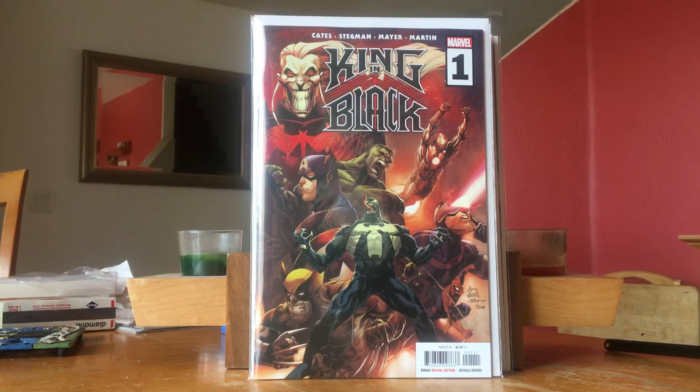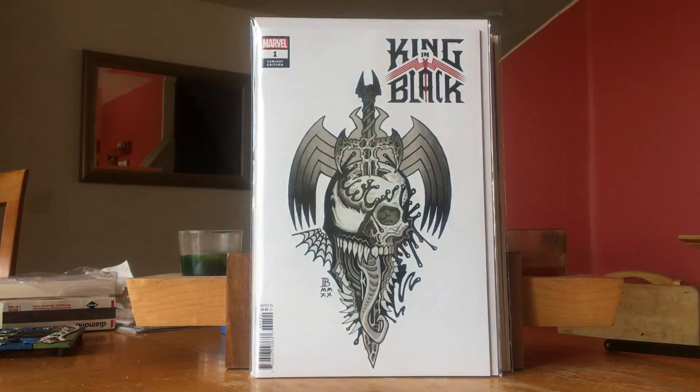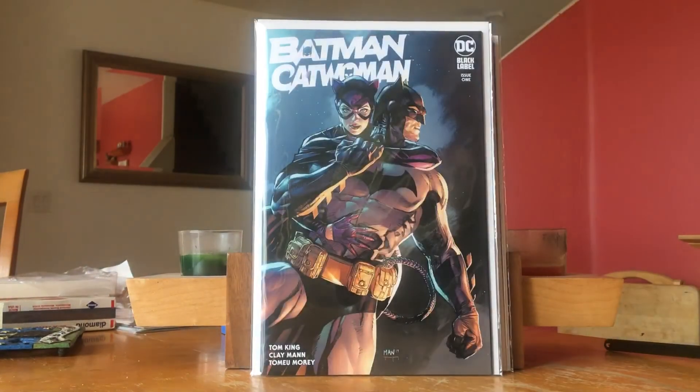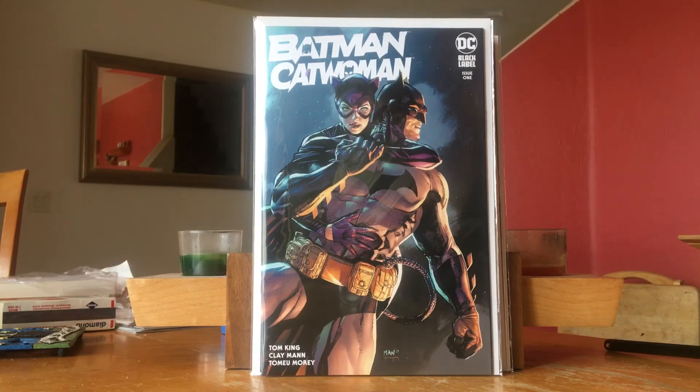The big release for that week was King in Black #1. Also picked up the tattoo variant. My read for the week was Batman Catwoman #1 — typical Tom King style with past, present, and future storytelling. This was good; I liked it a lot. I only picked up the A cover.